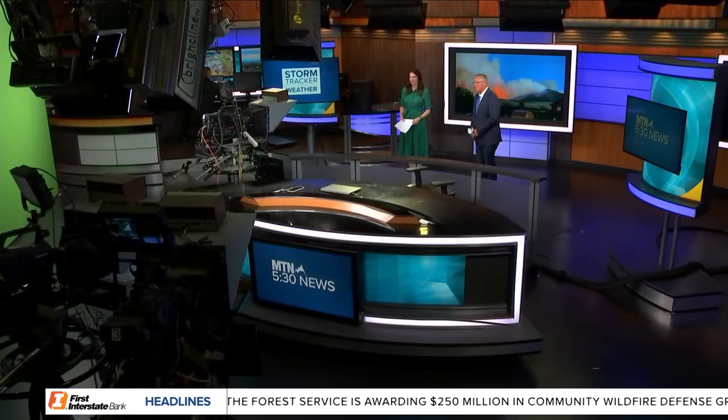Good evening, everyone. Thanks for joining us tonight. I'm Russ Riesinger, and I'm Andrea Lutz. Tonight, a push to prevent scenes like this one — this was Red Lodge just three years ago when the Robertson Draw Fire burned eerily close to town. That fire burned 30,000 acres and went down in history as the state's largest human-caused wildfire of that season. Now, with a new wildfire season approaching, the Forest Service is unveiling new efforts to make sure history doesn't repeat itself. Our Diane Parker begins our coverage.